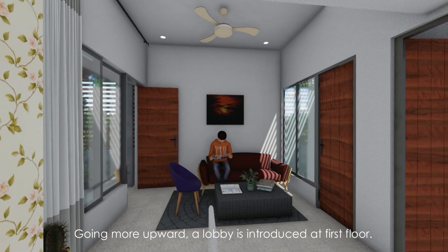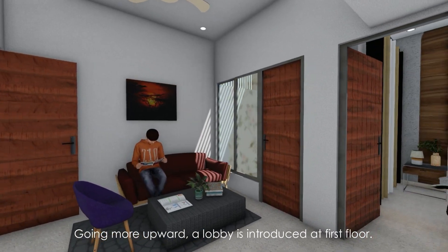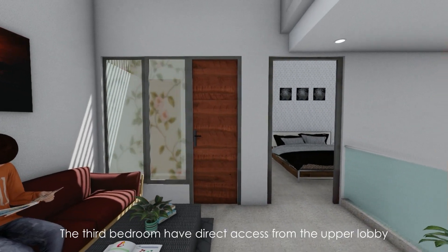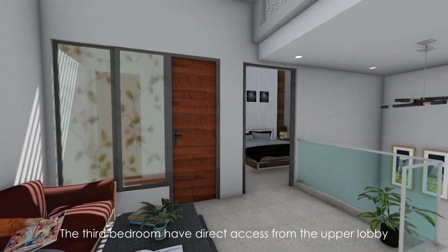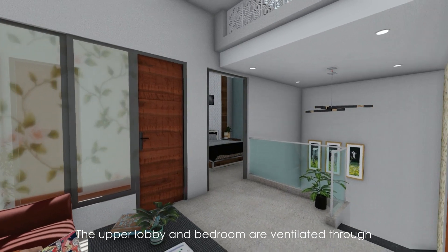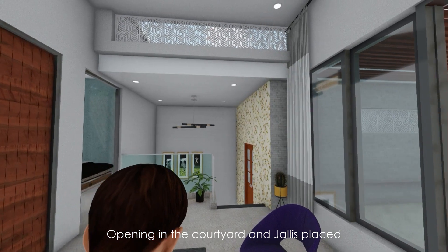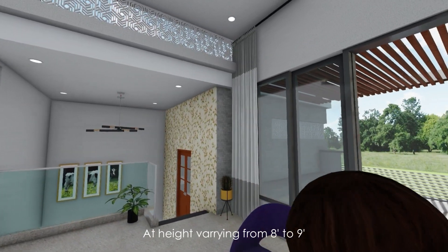Going more upward, a lobby is introduced at the first floor, which will accommodate a small and cozy sitting area. The third bedroom has direct access from the upper lobby. The upper lobby and bedroom are ventilated through openings in the courtyard and Jalis placed at heights varying from 8 feet to 9 feet.